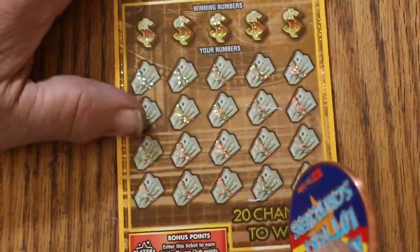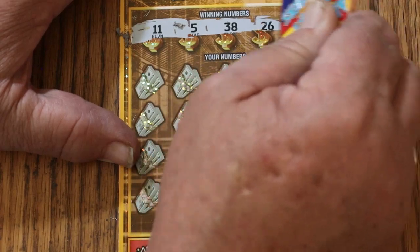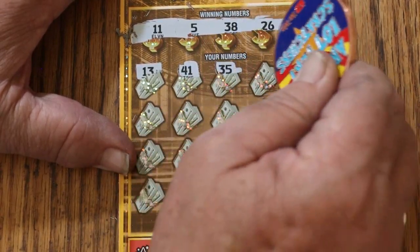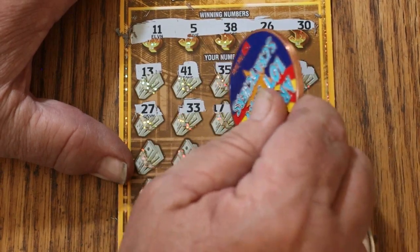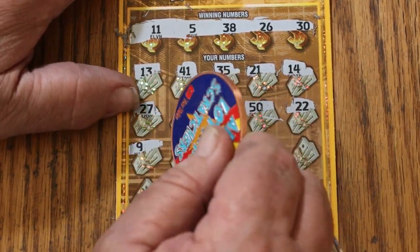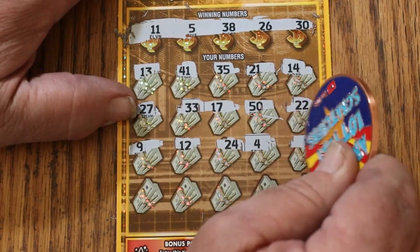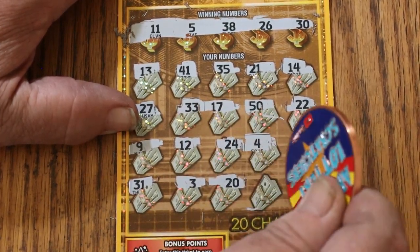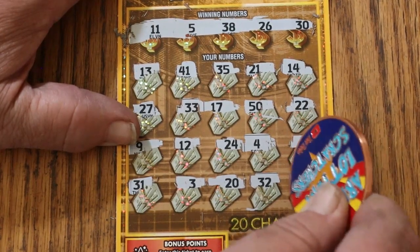Last ticket. We started with a win — can we end with a win? My numbers are 11, 5, 38, 26, and 30. Scratching: 13, 41, 35, 21, 14, 27, 33, 17, the big 50, 22, number 9, 12, 24, 4, 19, 34, 31, number 3, 20, random's 32 again and no help. And in the last corner — 16. No win.